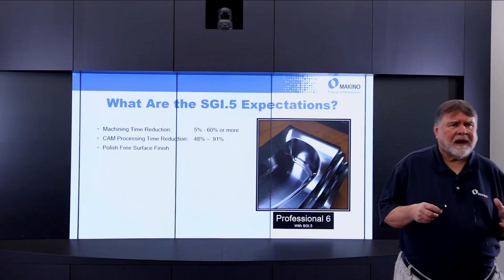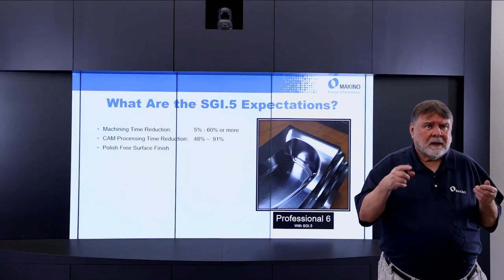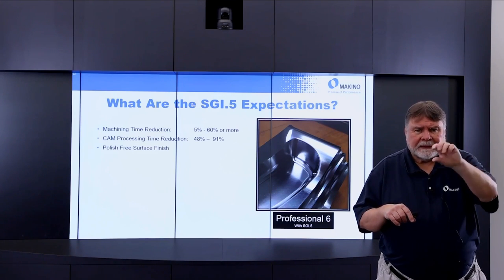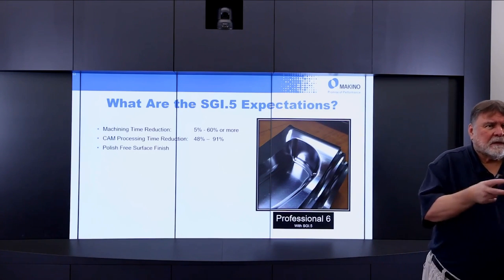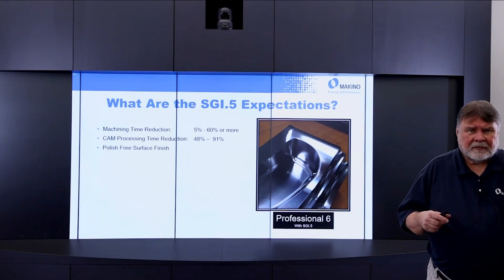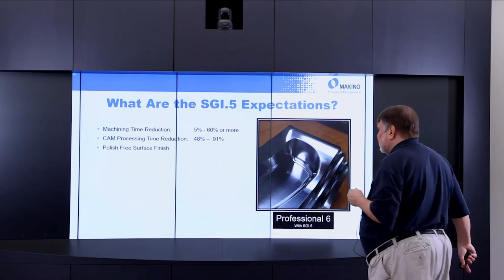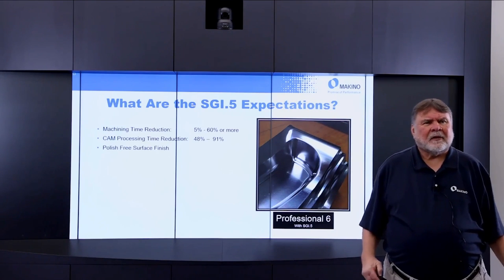What are the expectations with SGI.5? Much of it is part-dependent — geometry and material matter. But we anticipate anywhere from 5% to 60% or more reduction in machining time. For the pre-processing (CAM programming) time, we expect 48% to 91% reduction. So if you cut your pre-time in half and cut your machining time in half, you've taken half the time out of your process — and hopefully achieve a polish-free surface finish, totally eliminating post-processing.